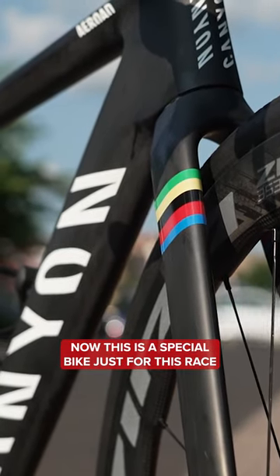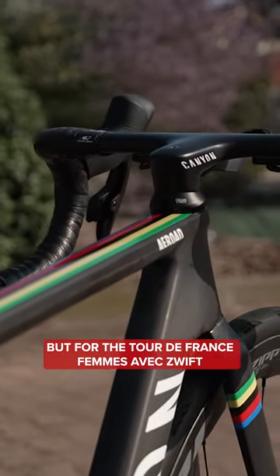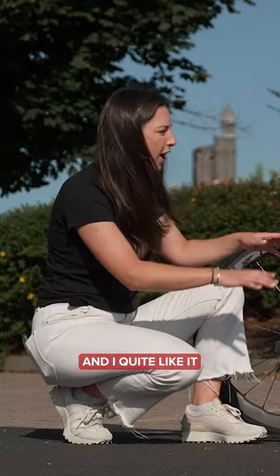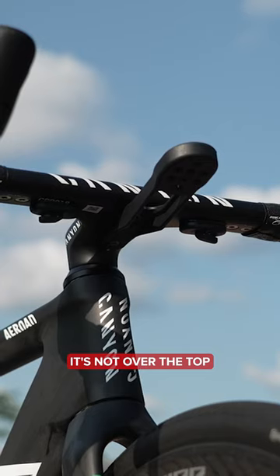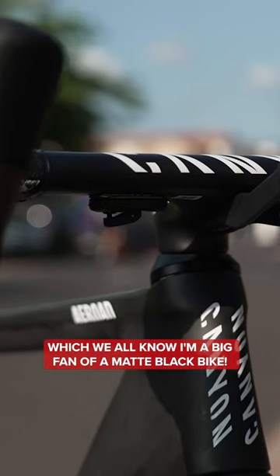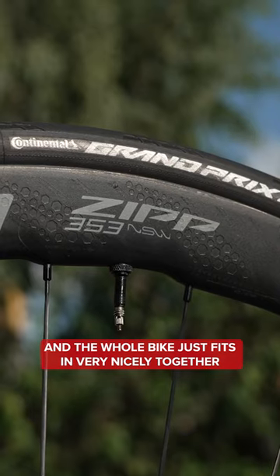This is a special bike just for this race. She's been riding a white Canyon with the stripes on for the season, but for the Tour de France Femme AVEC Zwift, which she won last year, she has this very stealthy bike. I quite like it. It's a very modest bike — it's not too bling, it's not over the top. We've got the world champion stripes on the top tube and on the forks. The rest of it is a matte black, which we all know I am a big fan of. It just looks very stealthy. The whole bike just fits in very nicely together.